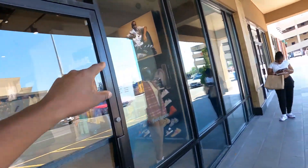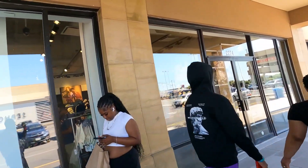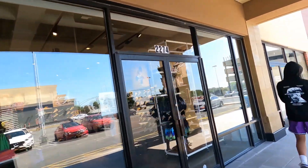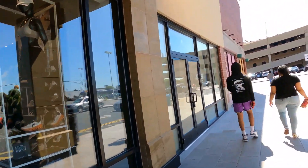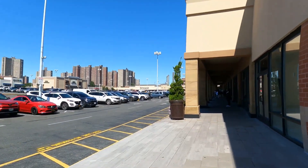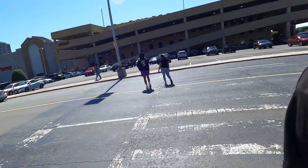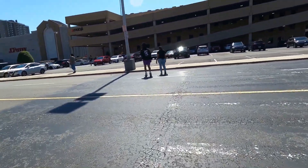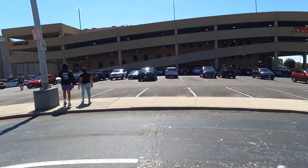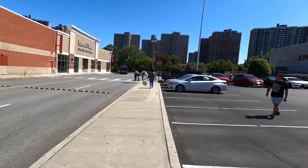This over here used to be the home improvement store, Builder's Square, and this is where I bought my first computer desk — which I didn't even own a computer because they were expensive. That JC Penney is new to me. When I was here I just remember the strip mall right over there — that's all I remember. And watch out — they will run you over here just like Miami. That's section five right there.